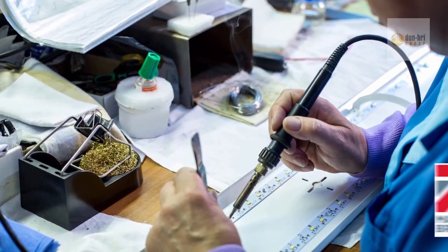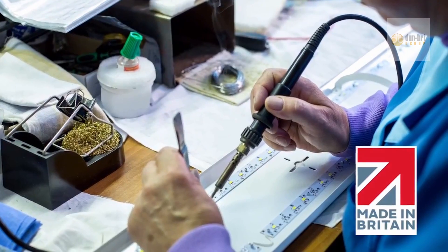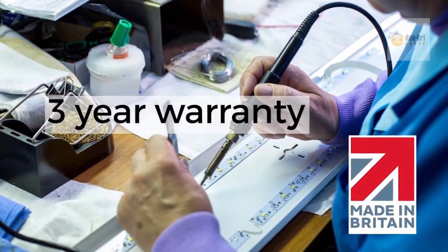Made by Labcraft in the UK, these new lights use high-grade components with Cree LEDs to produce a high-performance PIR light backed by a three-year warranty.